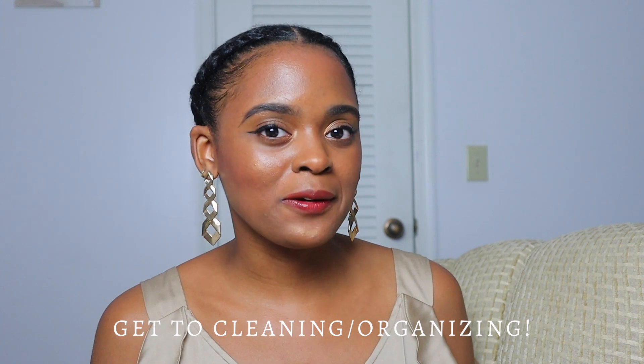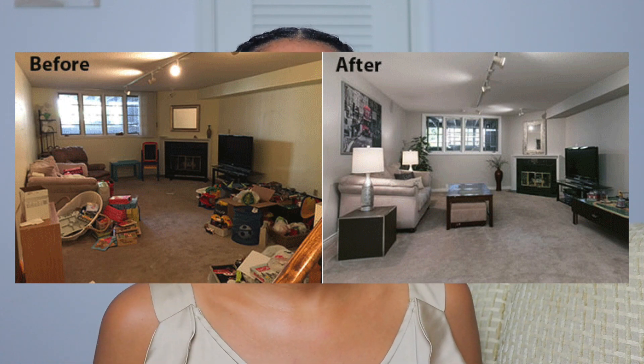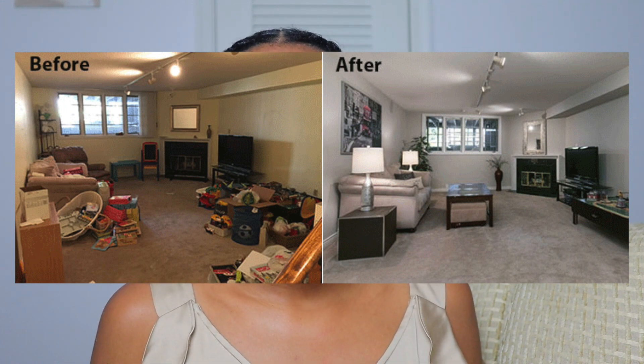Number nine: I definitely suggest getting cleaning and organizing. You can organize your closets, dressers, and nightstands. Just having everything in the right spot can really make your space feel new again. Whenever I organize my closet I literally feel like I have a new closet, and sometimes I rediscover items that I had kind of forgotten about — so that's also a great tip.